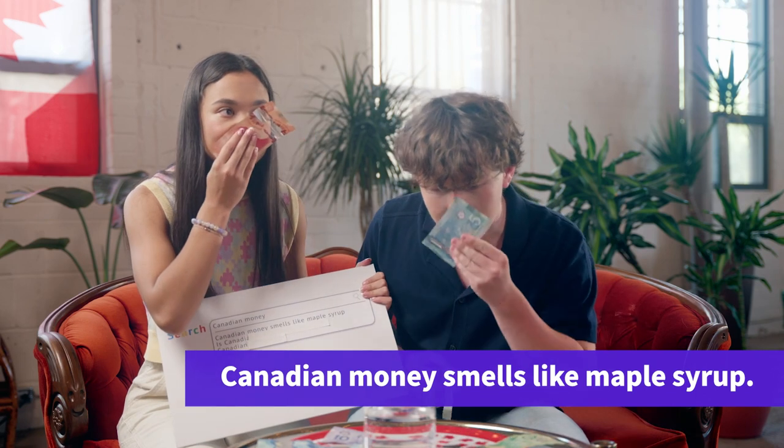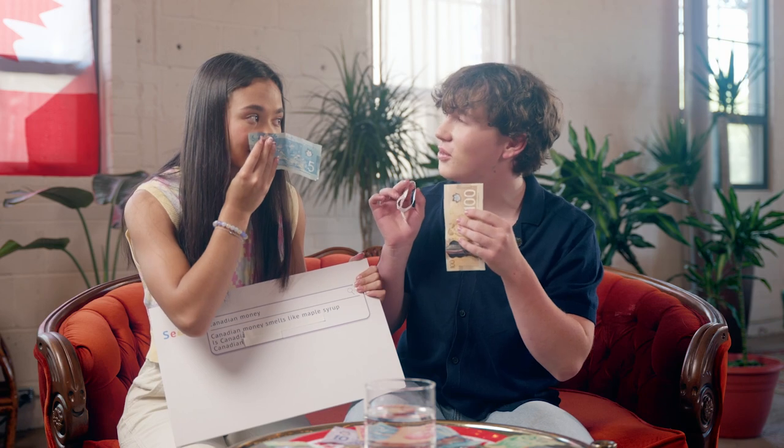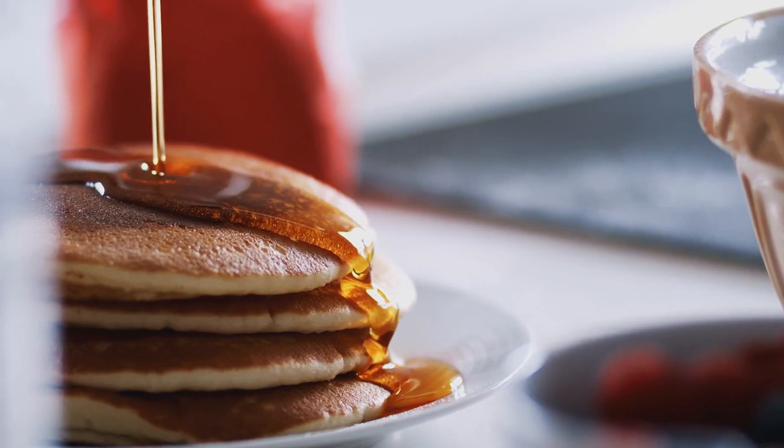Now let's give it a little taste. That definitely does not. That one does not. Actually, I get a hint of maple syrup, you know? I mean, I don't think I'd put this on my pancakes, but I can smell it a little bit. I think it depends where it's been, too.